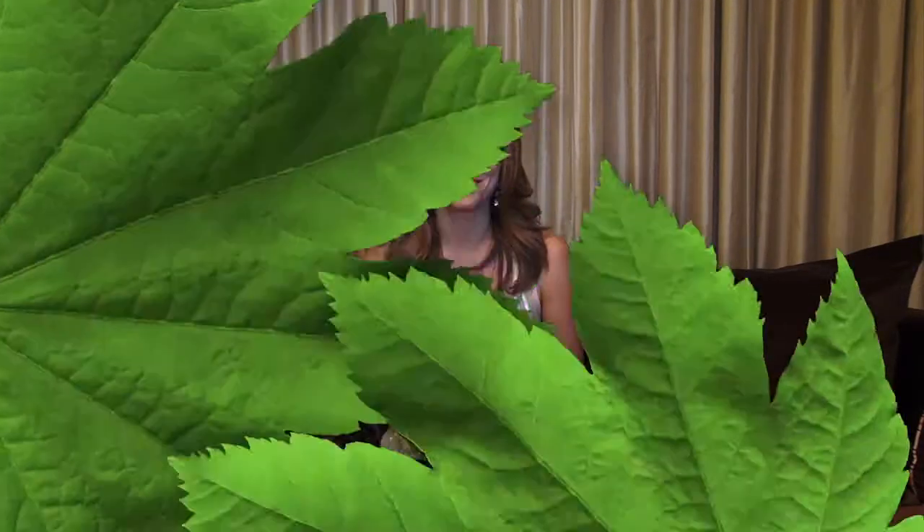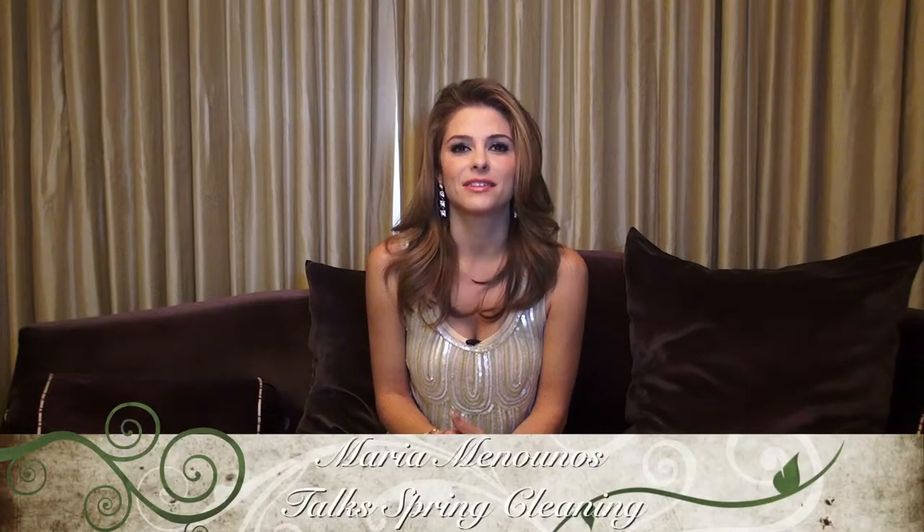Hi everyone, I'm Maria Menounos and you're watching OKMagazine.com. Spring cleaning tips, the Every Girl's Guide to Lifestyle.